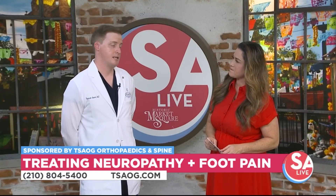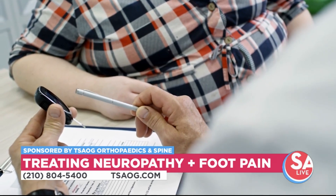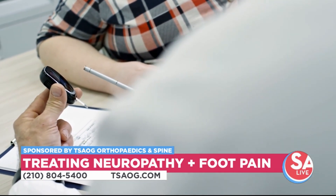We at TSAOG are pretty good at assessing this — seeing the patients and determining who would be a good candidate. Before we put the actual implanted device in, we do a trial period of about five to seven days to see how it works for you. If it works, great, we can go ahead and pursue it. If not, no harm done.